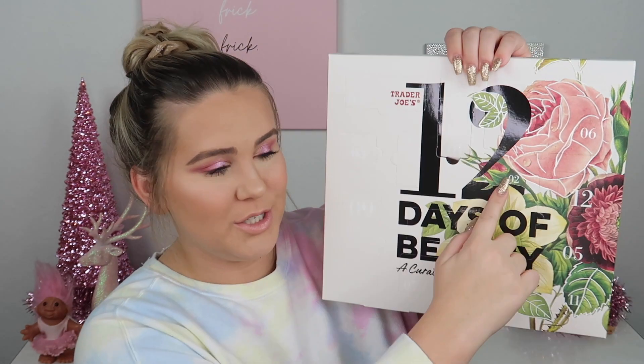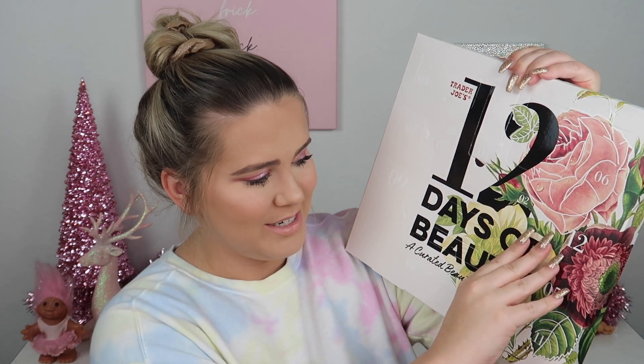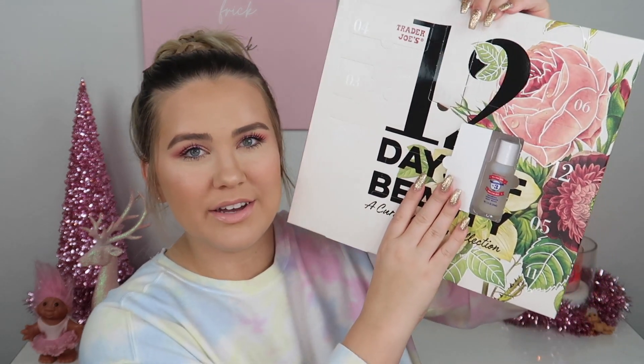Moving on to number two — let's pop this one open. Here is the second product: the All for One, One for All shampoo, conditioner, and body wash trio. So cute. I had no idea what was in this when I bought it — I just thought it was fun and cute, so I figured I might as well give one away.